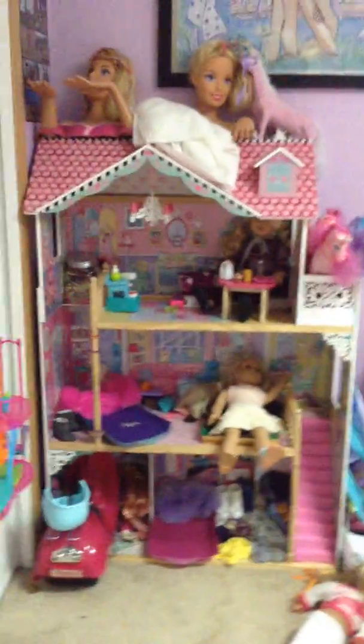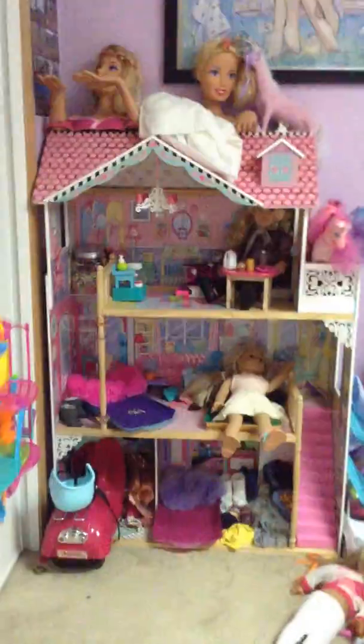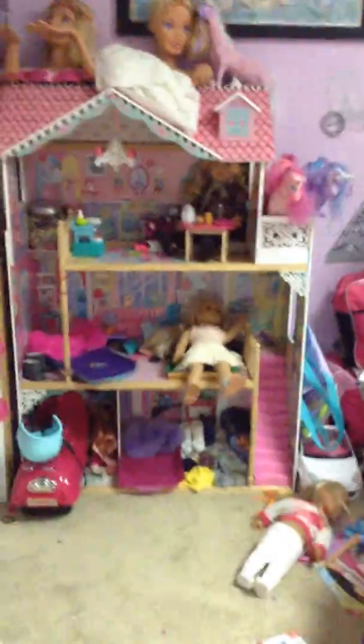Today I am doing my American Girl dollhouse tour. We're going to start downstairs.